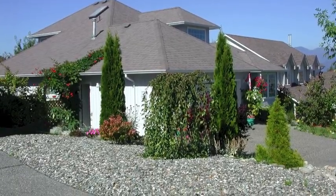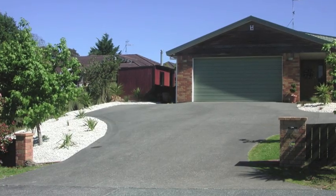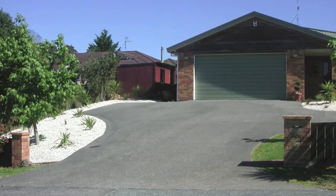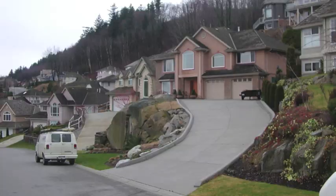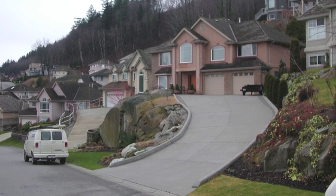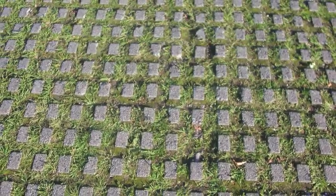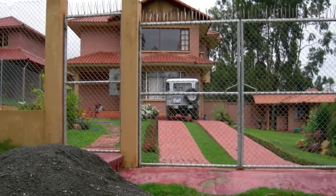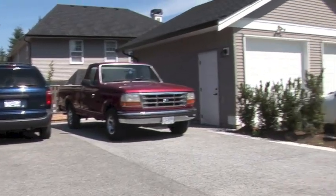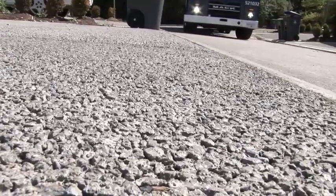As seen on Bowen Island, driveways are a great opportunity for homeowners to reduce impervious surfaces on their property. Conventionally, driveways are paved using concrete or asphalt, and all rainfall that lands on them becomes runoff. Using an alternative driveway design — such as pavers and grass, a ribbon driveway, or pervious pavement that directly absorbs water — can allow water and contaminants to infiltrate into the soil, effectively reducing stormwater runoff generated.